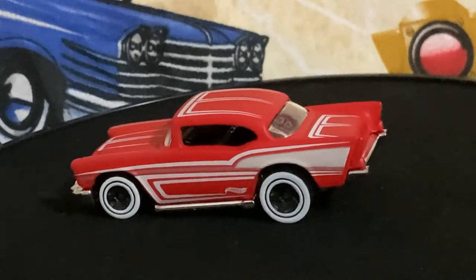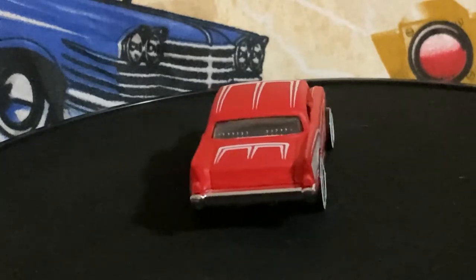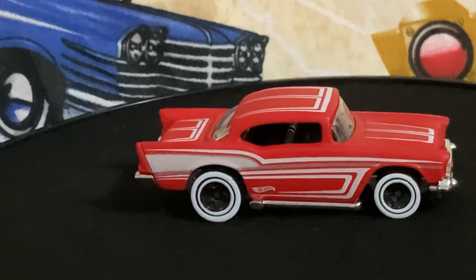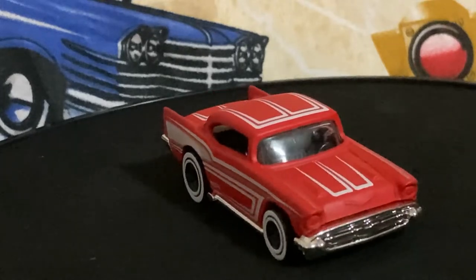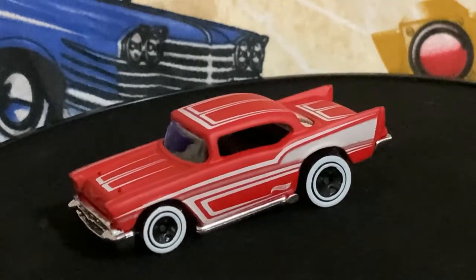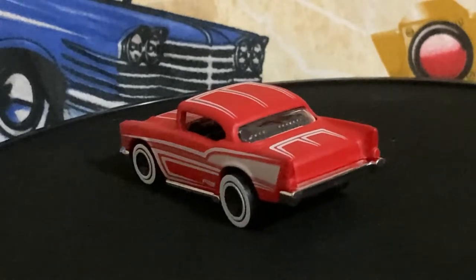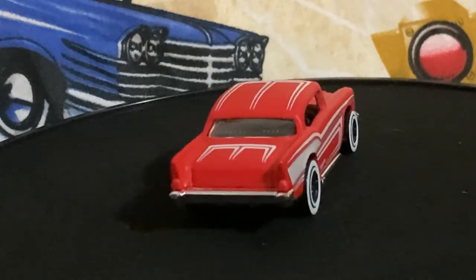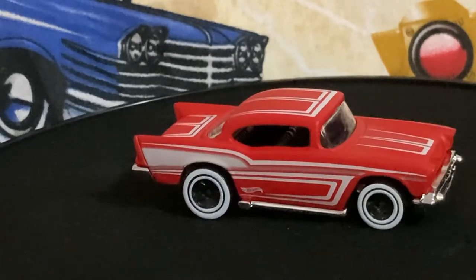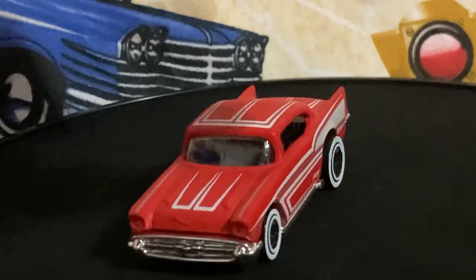It's Diecast Dave here. Our local Walmarts are starting to get Hot Wheels and diecast in. I was able to pick up a few — people already got there before I did, but I got a handful of them. The first one's a 57 Chevy, kind of a flat satin white base, almost looks like an early 60s custom with scallops on the roof, the trunk, and the hood. Pretty cool — can't go wrong with a 57 Chevy.